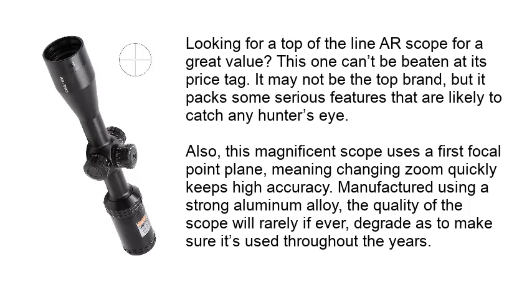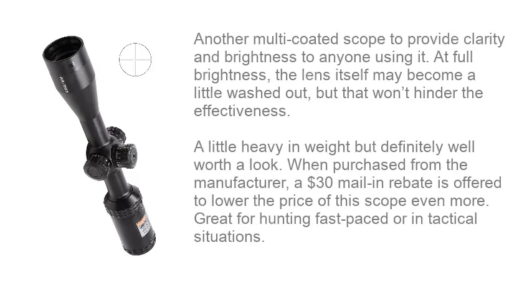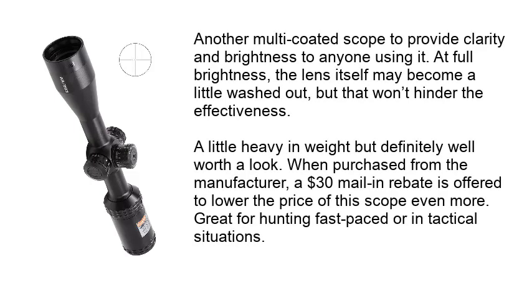Manufactured using a strong aluminum alloy, the quality of the scope will rarely, if ever, degrade, ensuring it's used throughout the years. Another multi-coated scope to provide clarity and brightness to anyone using it. At full brightness, the lens itself may become a little washed out, but that won't hinder the effectiveness.